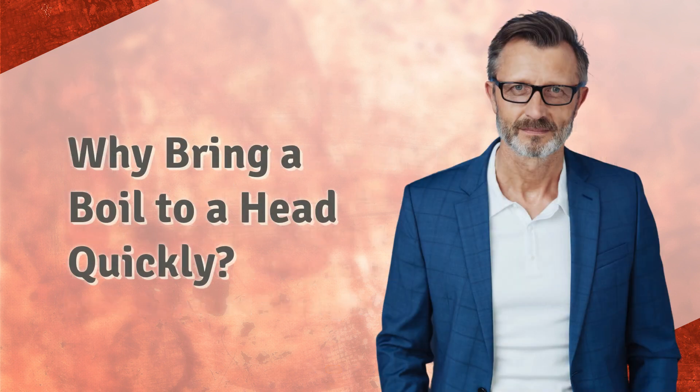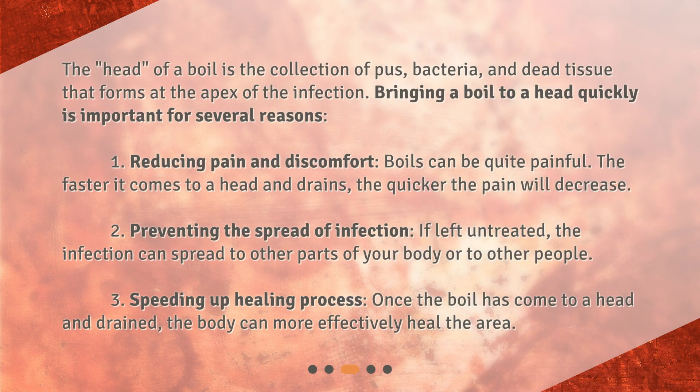Why bring a boil to a head quickly? The head of a boil is the collection of pus, bacteria, and dead tissue that forms at the apex of the infection. Bringing a boil to a head quickly is important for several reasons: one, reducing pain and discomfort — the faster it comes to a head and drains, the quicker the pain will decrease; two, preventing the spread of infection — if left untreated, the infection can spread to other parts of your body or to other people; three, speeding up the healing process — once the boil has come to a head and drained, the body can more effectively heal the area.